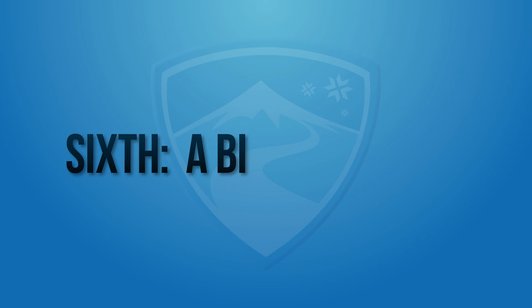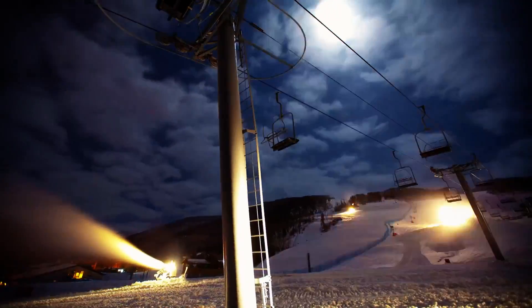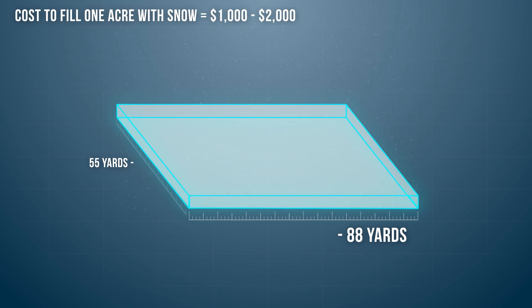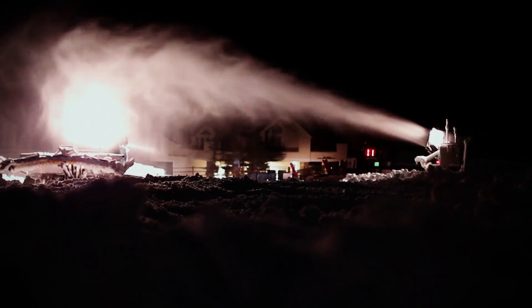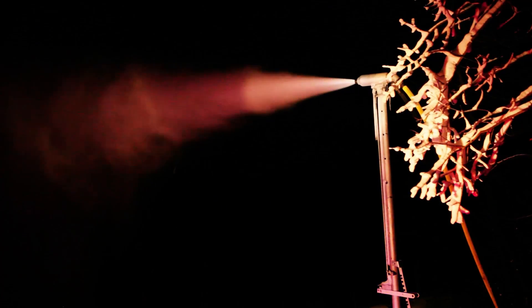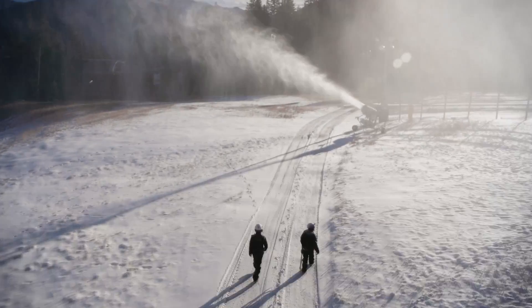And sixth is a big checkbook. Many resorts spend a few million dollars on snowmaking each season, with the biggest costs being labor and electricity. The total cost to cover an acre with 12 inches of snow can vary between about a thousand and two thousand dollars, and the time it takes to cover that acre can vary between an efficient one hour to over six hours. Since most resorts make snow for anywhere between a thousand to two thousand hours a season, the total price tag for snowmaking over a given year can be upwards of two million dollars.